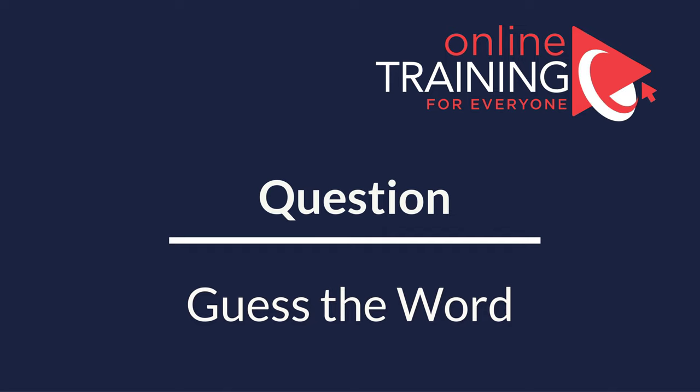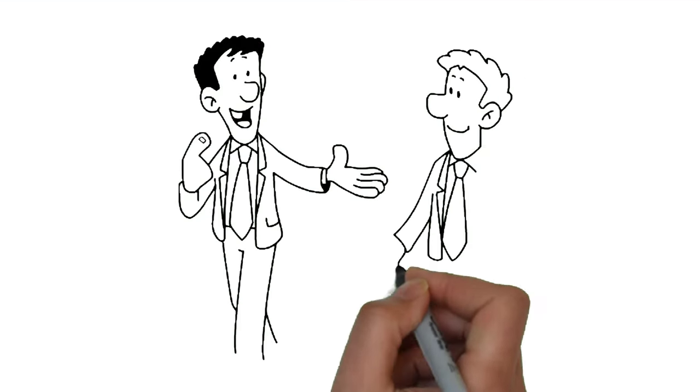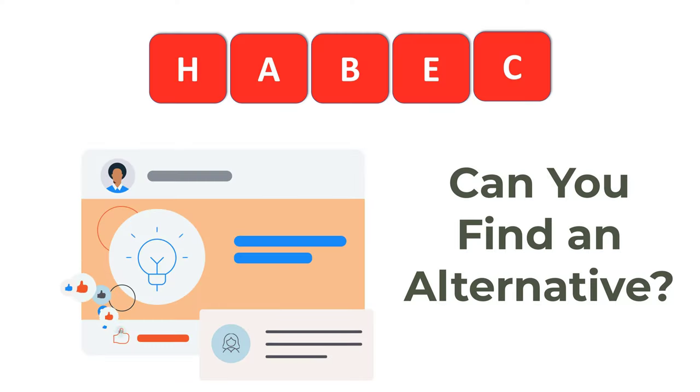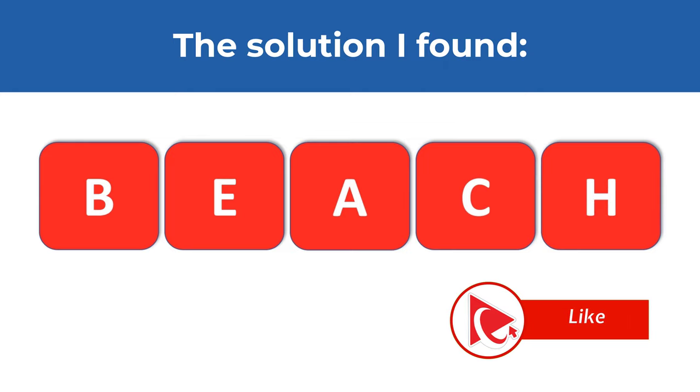Here's an interesting question from a recent test. You need to figure out a word from five letters: H, A, B, E, and C. Use all the letters, each only once. Give yourself 10 to 20 seconds — pause the video if needed. The solution I found is the word BEACH: B-E-A-C-H. Multiple words may be possible, so share alternatives in the comments.